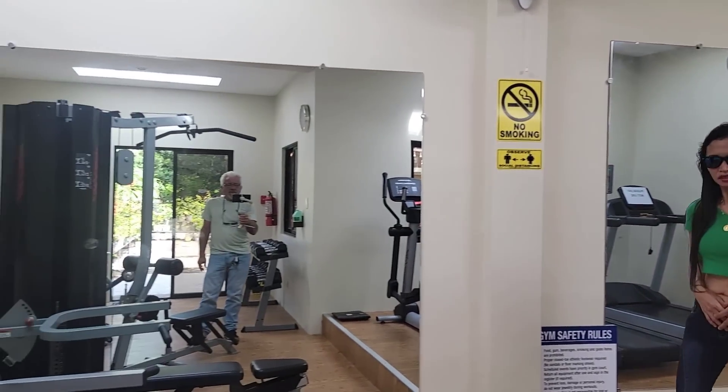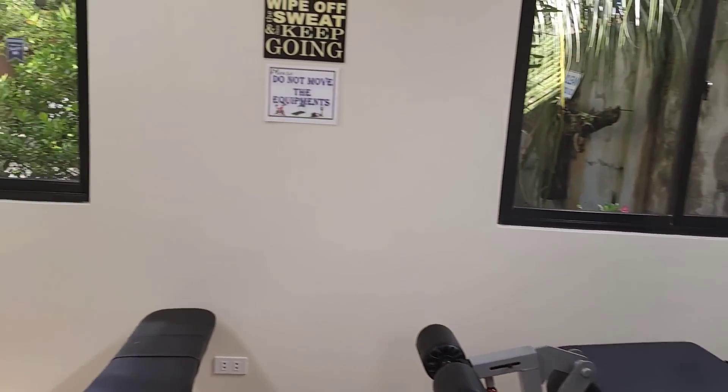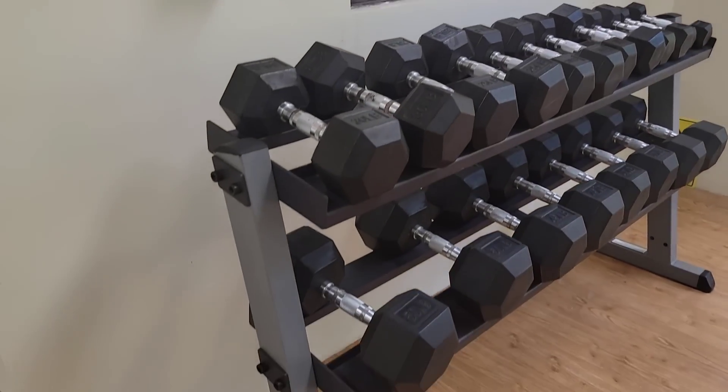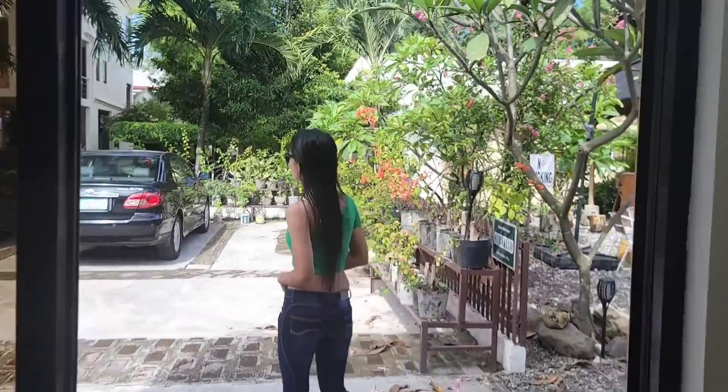So we'll go look at the room after we see all the exterior stuff. Here's the gym. Got equipment — the usual. It's small, but it would do the trick for those that need their daily exercise.